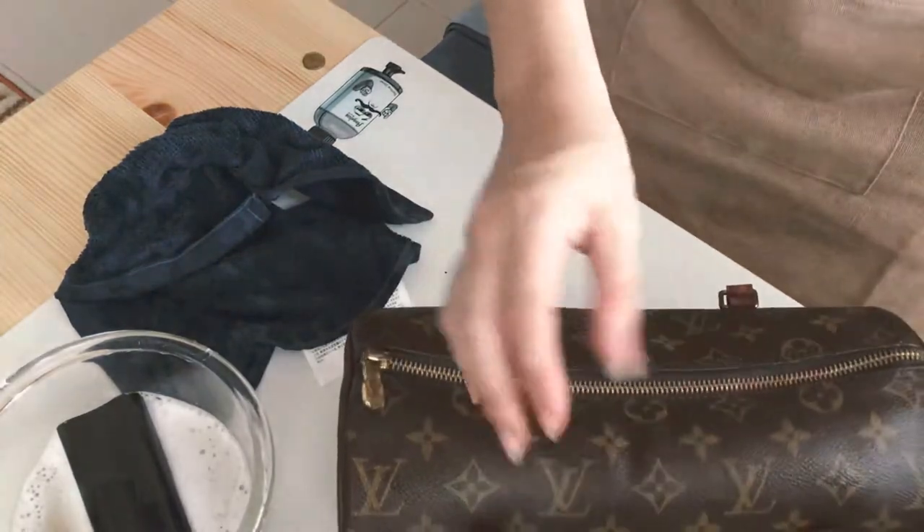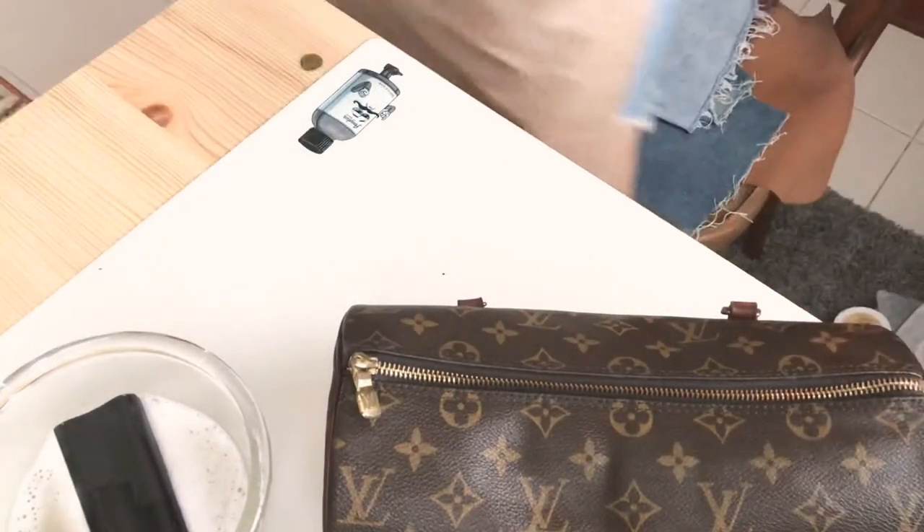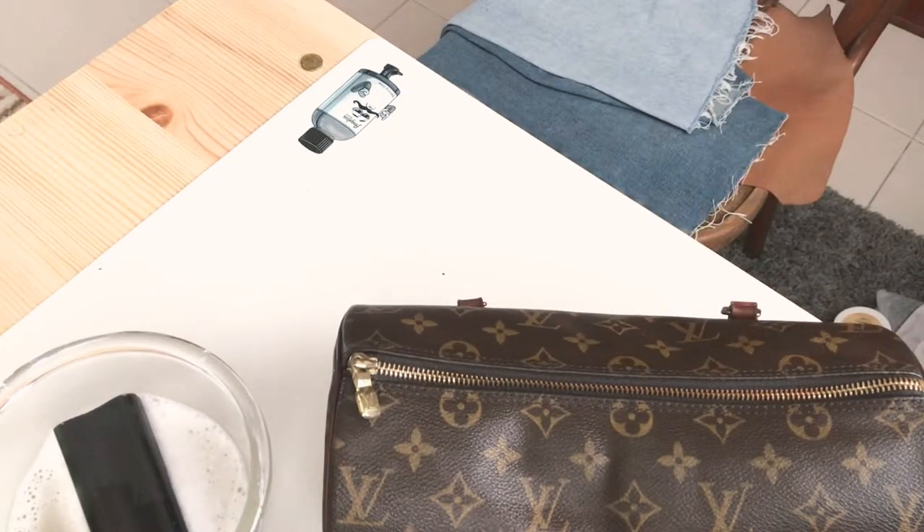Hope you don't mind sitting through another huge haul — this time from Sephora Australia. This is another cumulative haul. The first lot of products I bought about six months ago in Melbourne, so you might have seen a couple of them sneak into videos already. The others I bought a few weeks ago in Sydney.